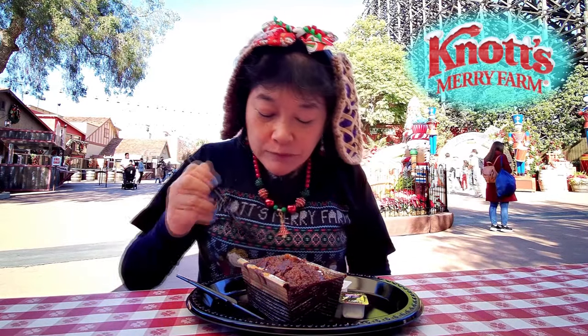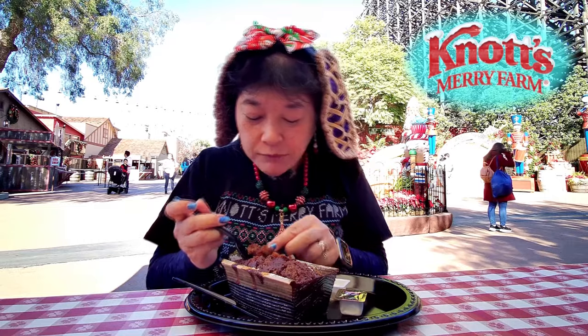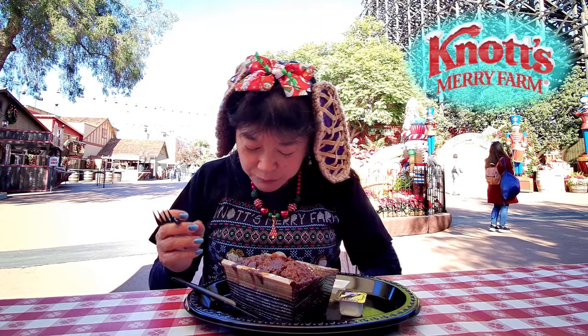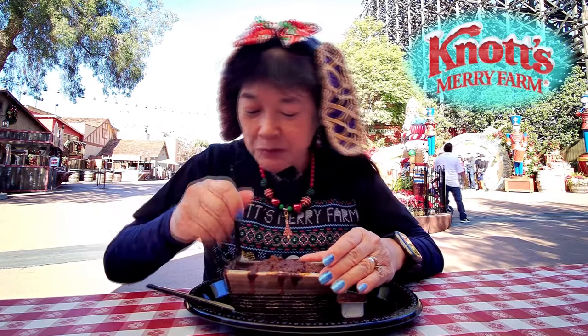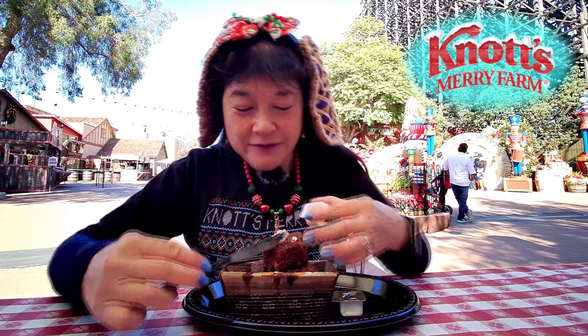Smells like gingerbread. That's pretty good — nice and moist cake. Tastes like gingerbread and maybe a little bit of apple or something. This is actually pretty good with a little bit of butter on it. The butter is kind of hard so you just have to put a blob on there.